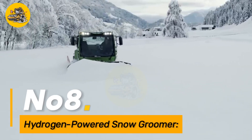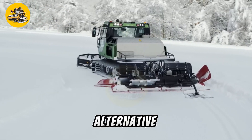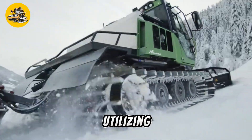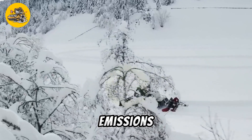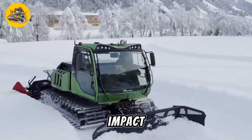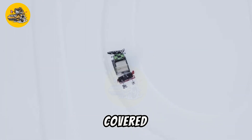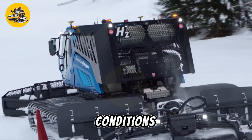Number eight, the hydrogen-powered snow groomer is an environmentally friendly alternative to traditional diesel-powered grooming machines, used in ski resorts and snow sports facilities. By utilizing hydrogen fuel cells, it produces zero emissions during operation, reducing carbon footprint and environmental impact. Equipped with advanced grooming attachments and traction systems, it can efficiently groom and maintain snow-covered slopes to provide optimal skiing and snowboarding conditions.